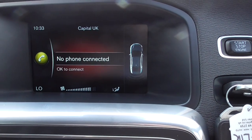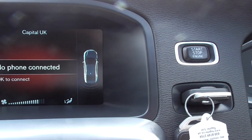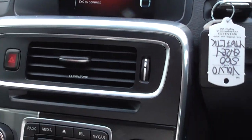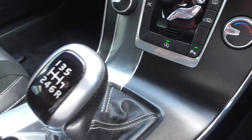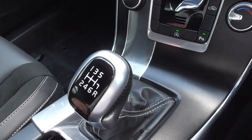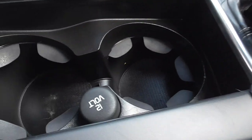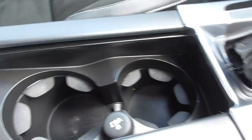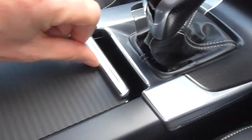Parking sensors on the rear — so when I select reverse gear, a little car comes up on the right-hand side of the screen, and we've got the audible beepers as well. We've got a six-speed transmission on these. Cup holders and another 12-volt auxiliary. And then in here we've got the USB, so we can charge our phone if we wish.